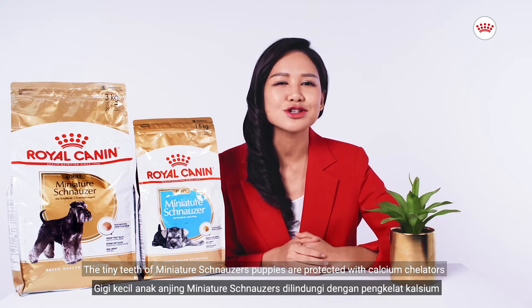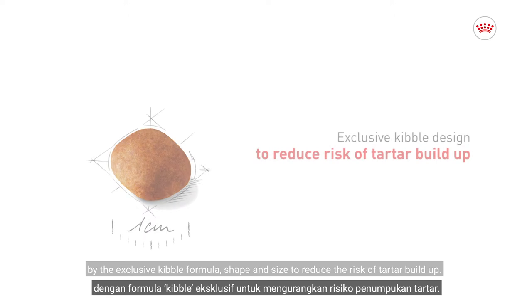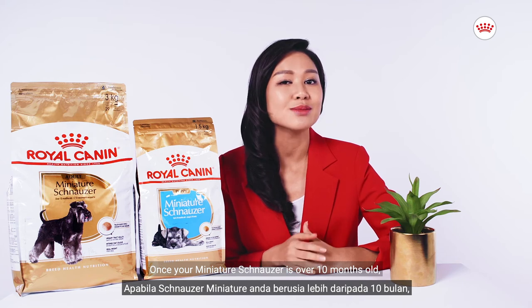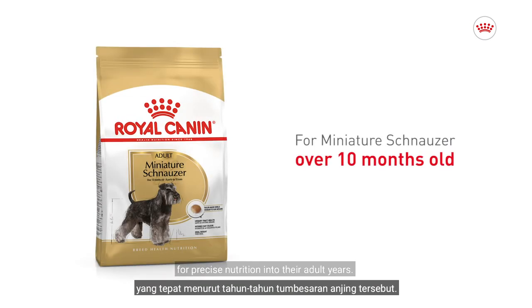The tiny teeth of Miniature Schnauzer puppies are protected with calcium chelators by the exclusive kibble formula, to reduce the risk of tartar build-up. Once your Miniature Schnauzer is over 10 months old, transition them to the Royal Canin Miniature Schnauzer adult dog food for precise nutrition into their adult years.